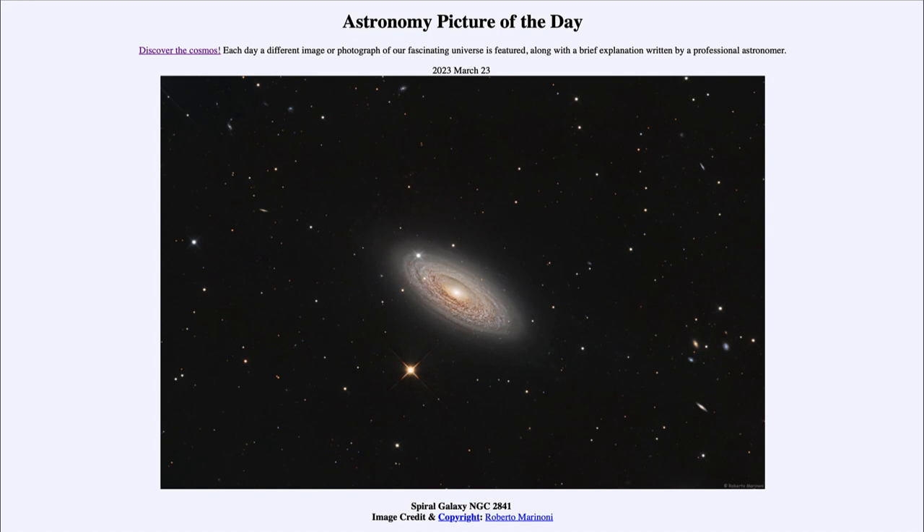That is apod.nasa.gov/apod, and today's picture for March 23rd of 2023 is titled Spiral Galaxy NGC 2841.